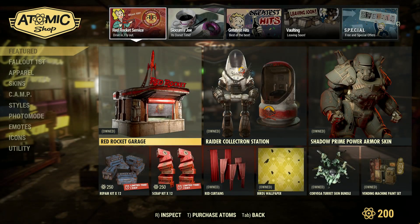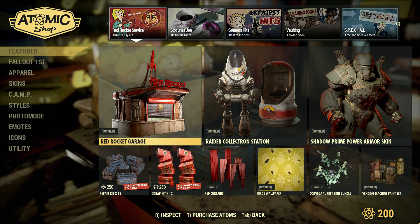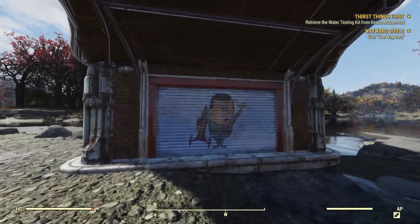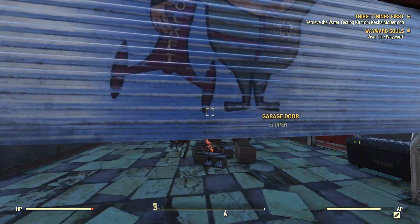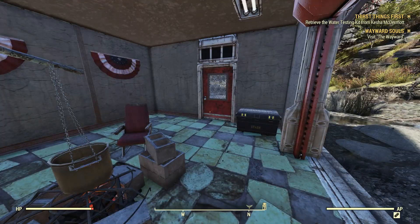Next up is the Red Rocket Garage camp structure, which is available for 500 Atoms in the Atom Shop. Here it is in my camp. It comes with a nice rolling garage door in the front, three built-in interior lights, and it also has a side door.